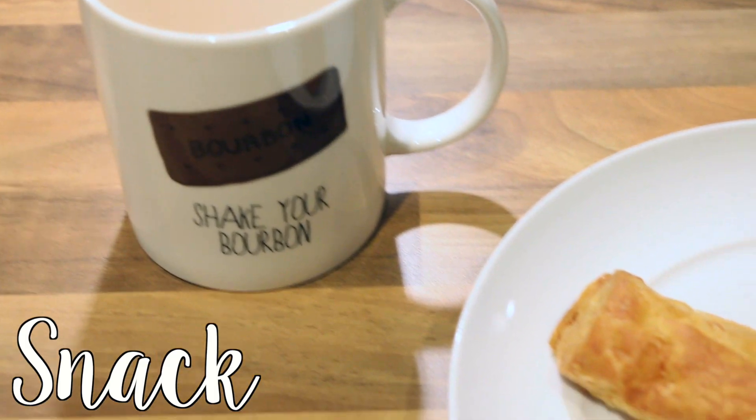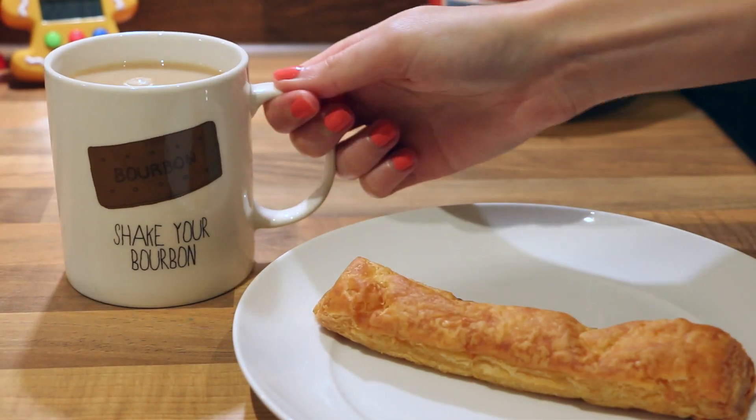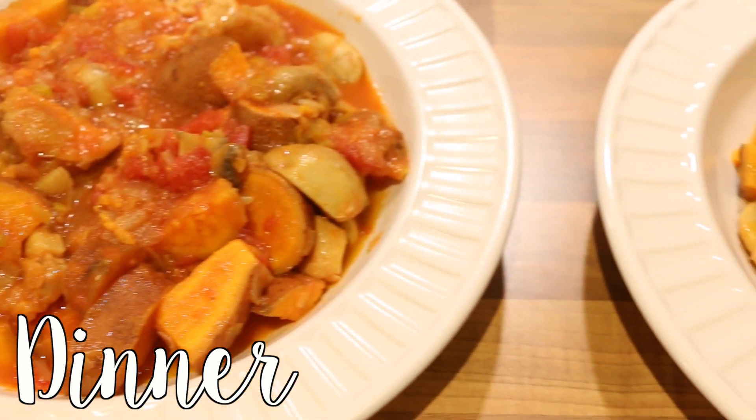I had a little snack — another cup of tea with this cheese twist. I love it, it's just pastry and cheese and it tastes so good. Then for dinner I made a chicken casserole.